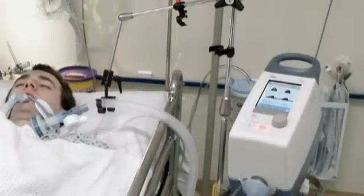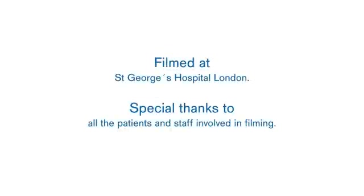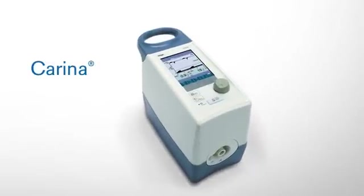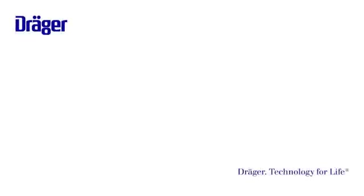The Carina ventilator is a compact and versatile ventilator which can provide non-invasive and invasive ventilation for patients requiring sub-acute care and also for those needing longer-term ventilation.